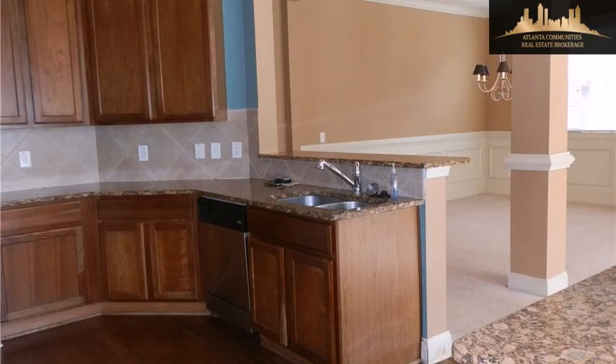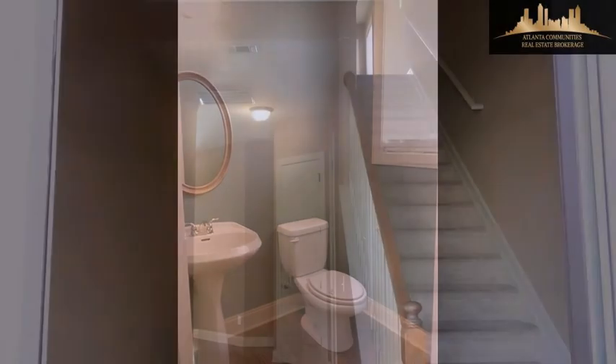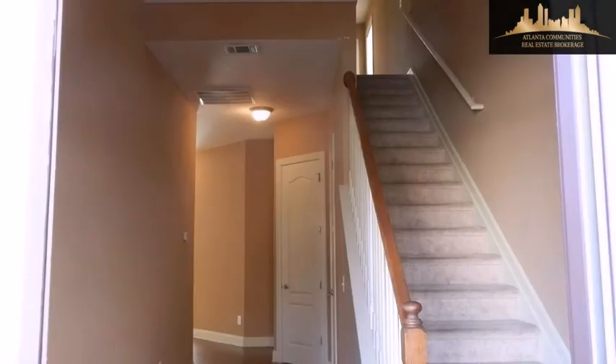On the outside, this property features a garage and a stone exterior. This property is represented by Tony Howe, Atlanta Community.